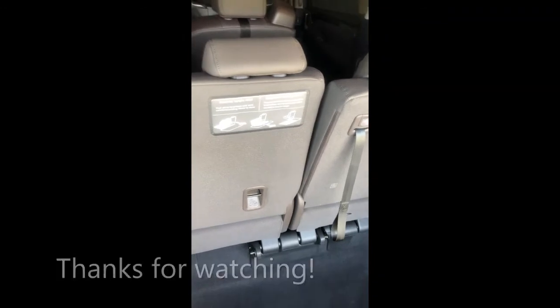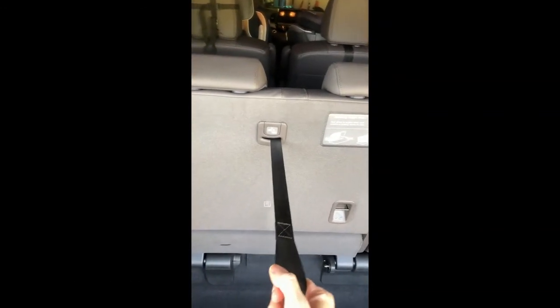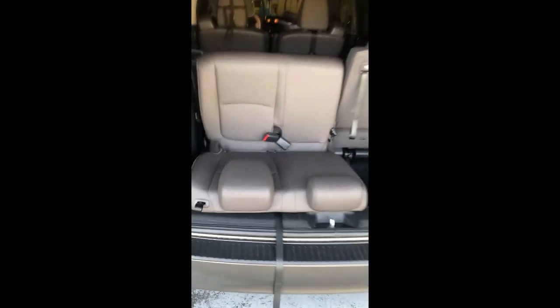I'm in the back again to show you what you can do if you're at the park and want to sit in your hatch area. Pull this and just lay it flat — there you go. You can pull this out to have a flat surface to sit on.